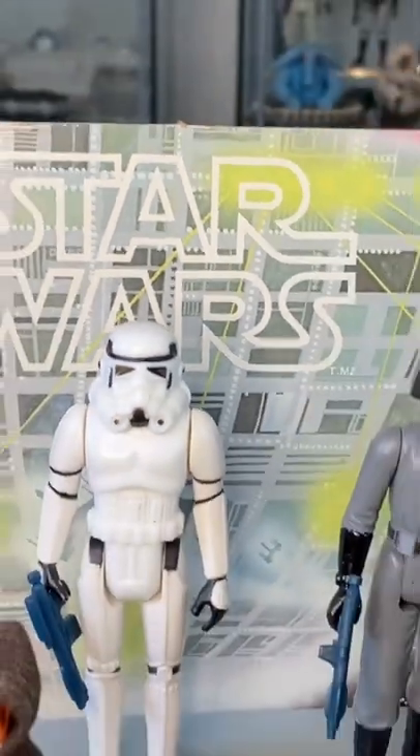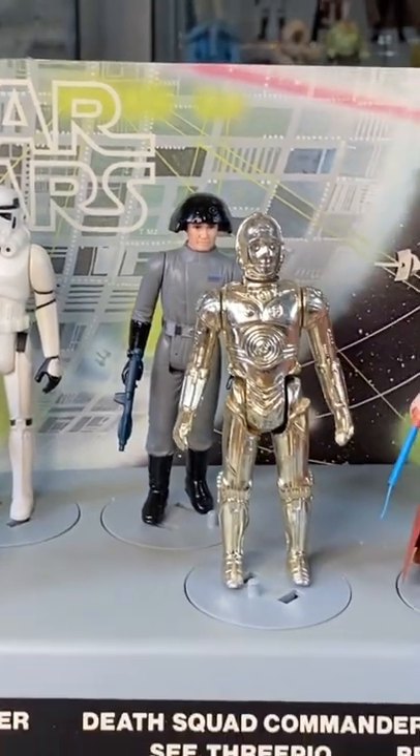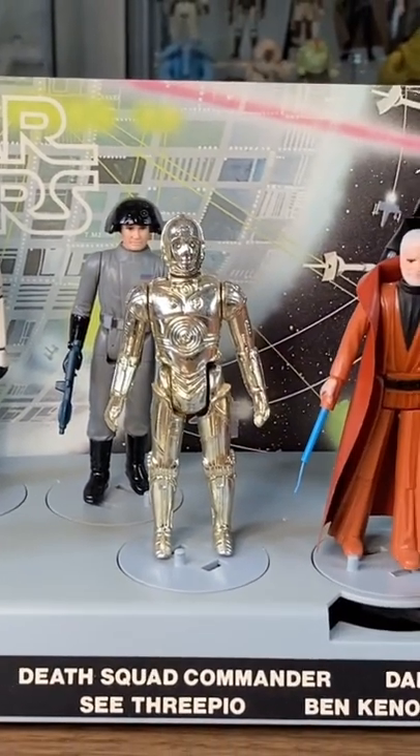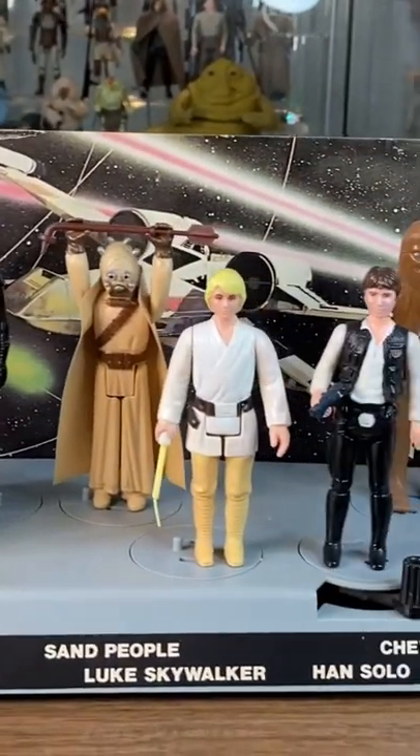This is the Mail-A-Way action figure display stand for the first 12 figures that Kenner released. This was available in 1978 and then later released in some retail stores in 1979.